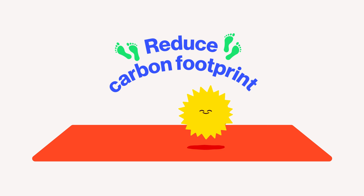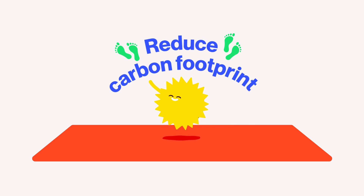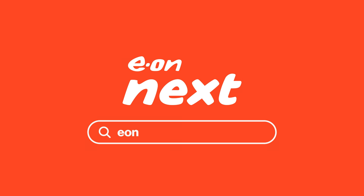So now that you're no longer in the dark about solar panels, why not get more from your energy? At E.ON Next, we're committed to renewable electricity on fixed tariffs and helping you reduce your carbon footprint. Find out more at eonnext.com/solar-panels.